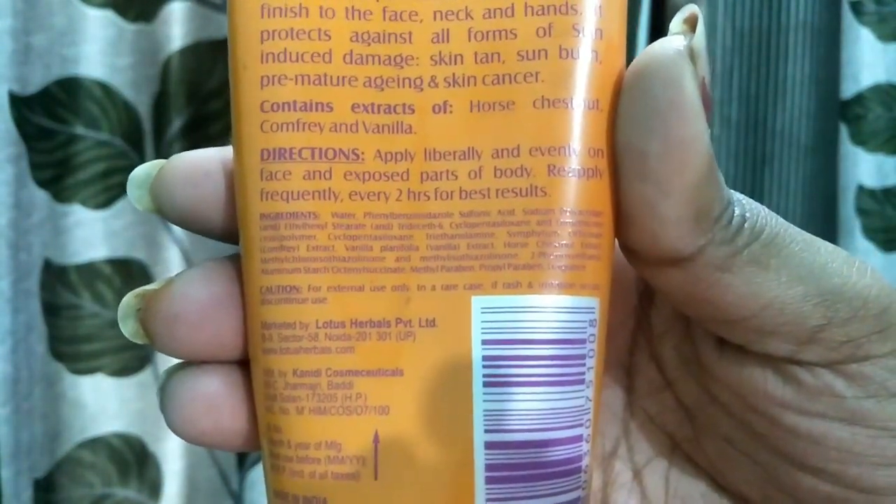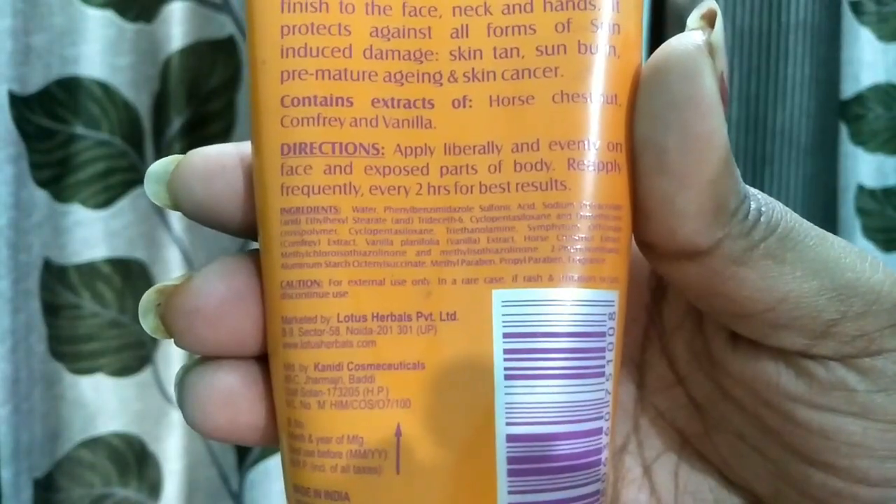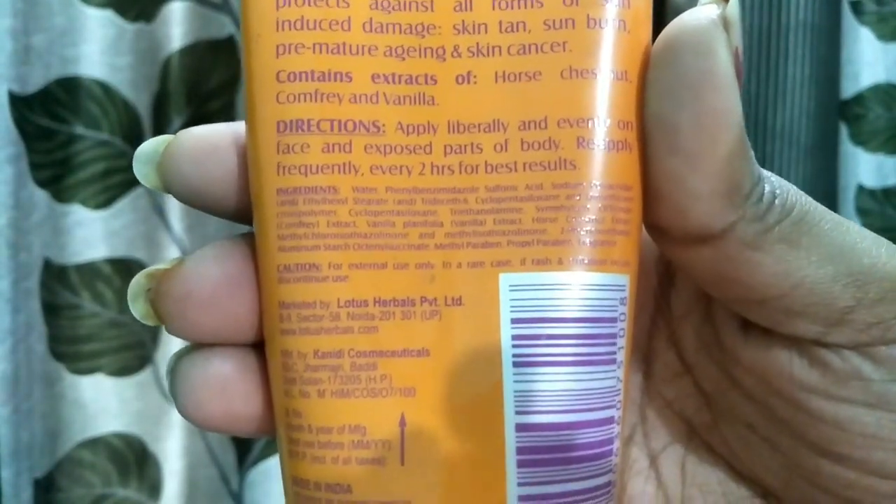If I zoom in you can see more, but the text is very small. I must tell you that it contains paraben, so if you don't like or don't use paraben, it is better to be aware of that. That is one downside of this product — it contains paraben.